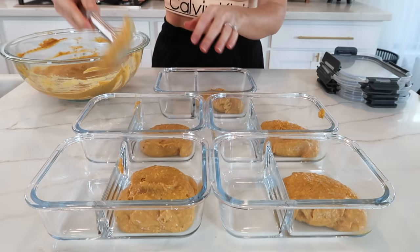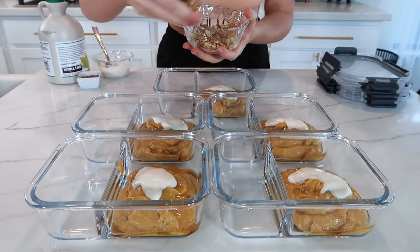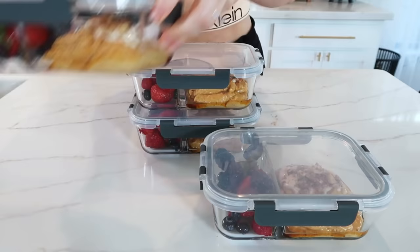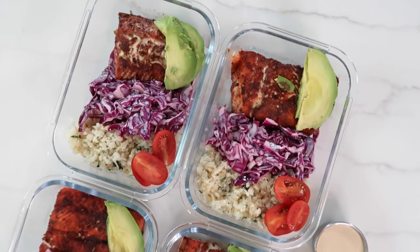Transfer it to your glass meal prep containers. You can eat this cold or warm — personally I like it warm. To top it off, add one teaspoon of pure maple syrup to each container, a dollop of dairy-free yogurt, about a tablespoon of chopped walnuts, and an extra sprinkle of cinnamon. Don't forget to add the fresh berries on the side for extra vitamin C. Just like that, breakfast meal prep is done. This will store in the fridge for up to five days, and to reheat it use your stovetop or a lunchbox oven.